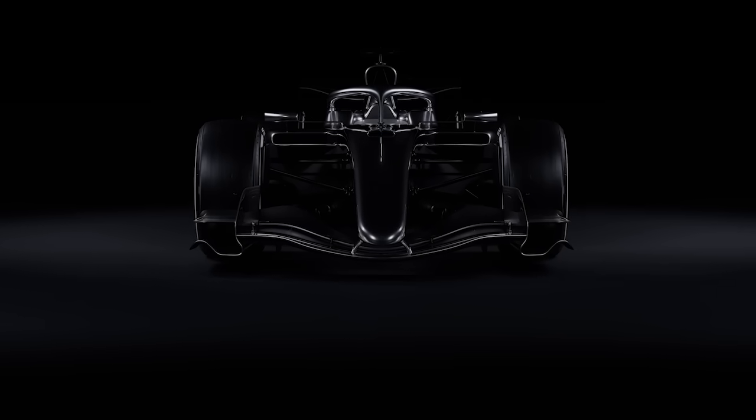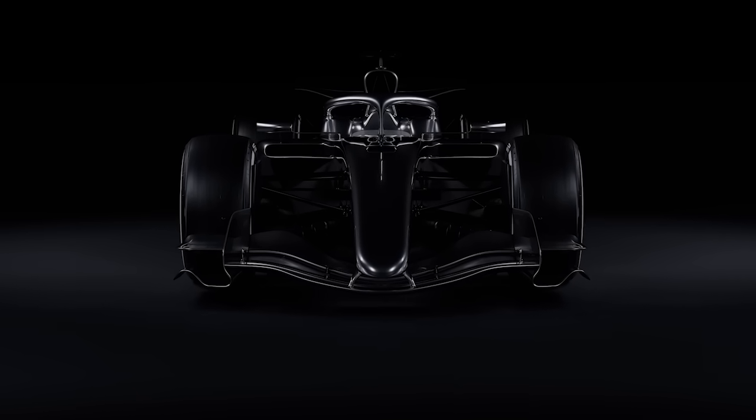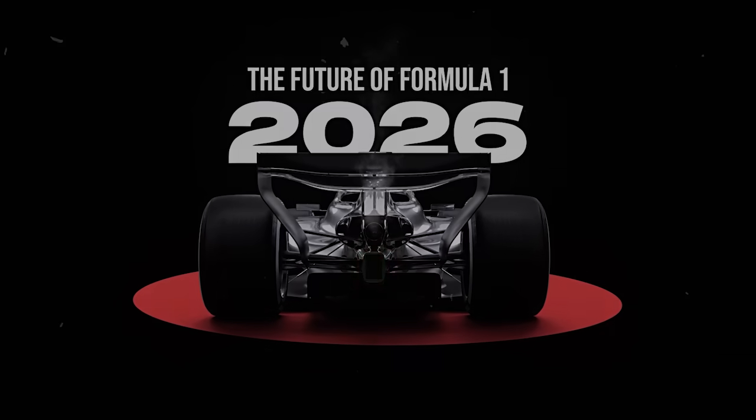Did you know the world of Formula 1 is about to get a major overhaul? From 2026 onwards, the regulations will introduce cars that are smaller, lighter, and more agile, set to hit the racetrack. Join us as we delve into how these rules will elevate the competition and add excitement to the sport.